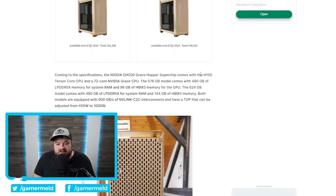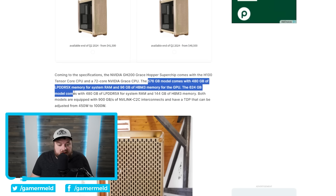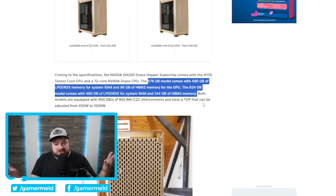It comes with an H100 GPU and a 72-core NVIDIA Grace CPU. The 576 gigabyte model comes with 480 gigabytes of LPDDR5X memory for system memory and 96 gigabytes of HBM3 for the GPU. The 624 gigabyte model comes with 480 gigabytes of LPDDR5X and 144 gigabytes of HBM3. These are pretty monstrous computers for a monster price. If you're a gamer wondering whether you need this, the answer is no — if you need it, you already know it.